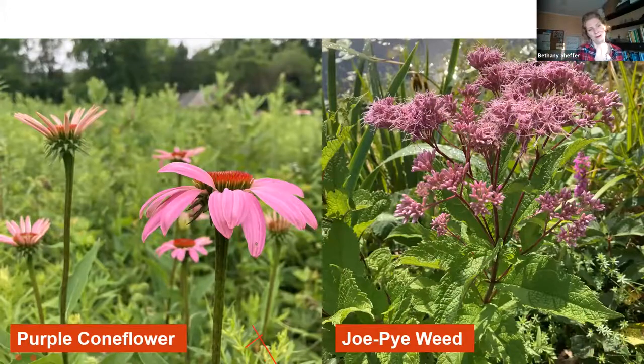Last but not least, we cannot forget about the flowers. When we think of native plants, we often think about incorporating flowers into our landscape. One of my very favorite groups is our coneflowers, like the purple coneflower species growing at the Sharon Audubon Center. Coneflowers sort of wear two hats throughout the season — during spring and summer they can host dozens of different caterpillar species, and then in the fall they turn around and feed small songbirds like American goldfinches with their seeds.